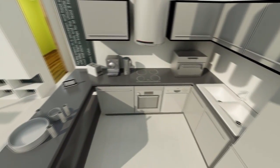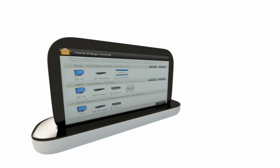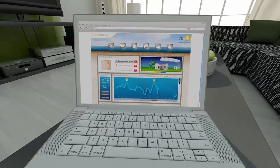GreenWave's controller and application empowers consumers, helping them understand, reduce and optimise their energy usage, saving up to 30% on their energy bill and having a positive impact on the environment.